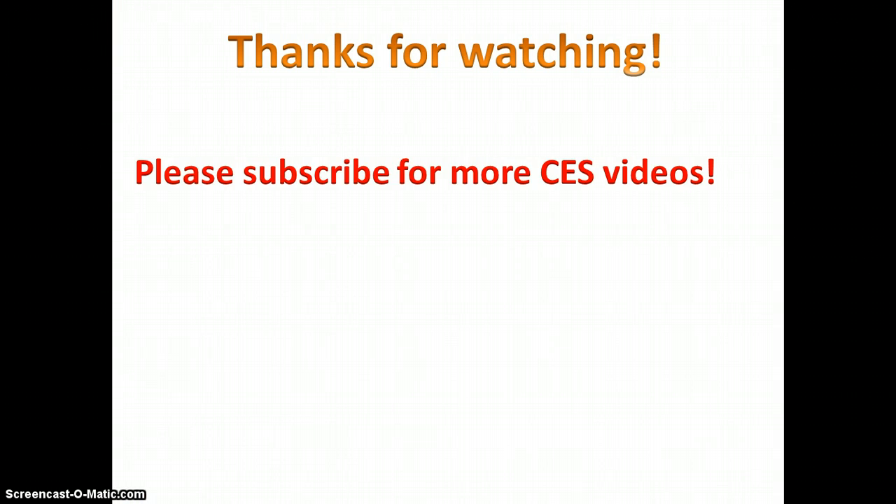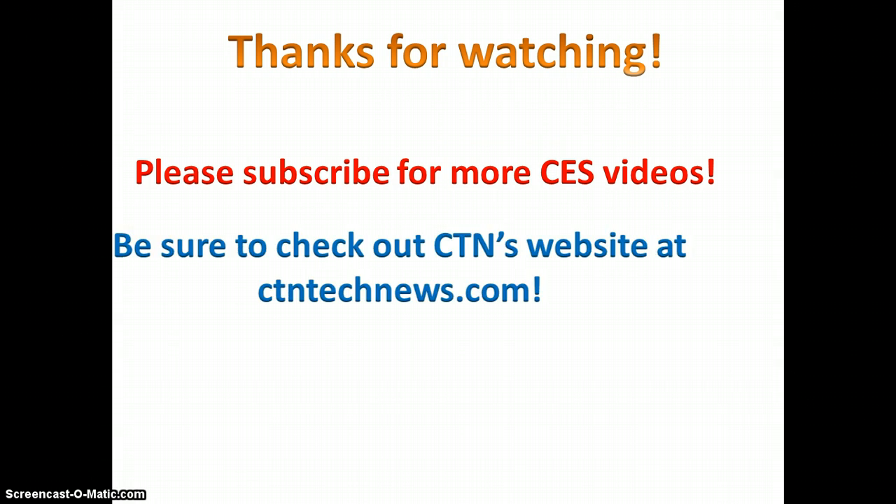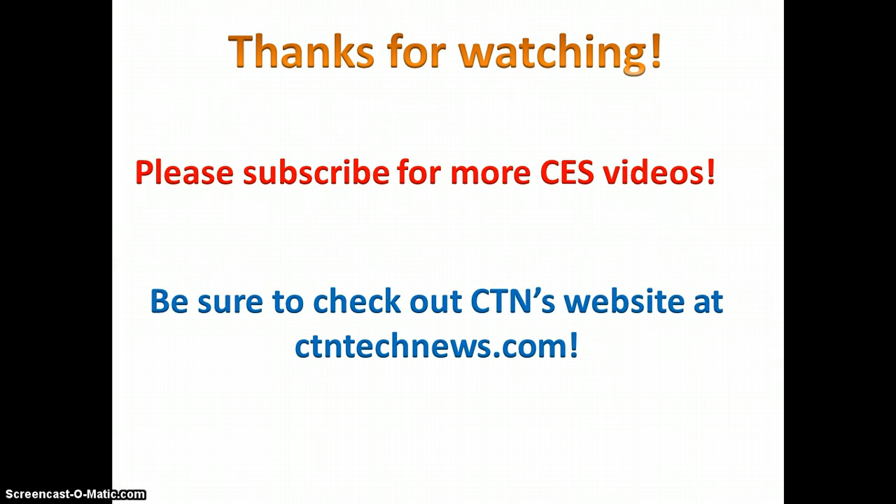This video is one of many special CES-related announcements, so stay tuned by subscribing. For more on CES, please check out CTN's website at ctntechnews.com. Thanks again, see you next time.